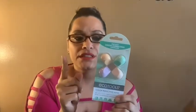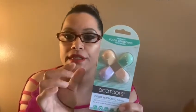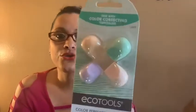Then I saw this color correcting concealer from Eco Tools — it comes with four little sponges. I've never used this brand but from what I understand, when you wet it the sponge expands a bit bigger. Even though they look very tiny, they expand, which is great for the inner corner of the eye. I only found one so I grabbed it.